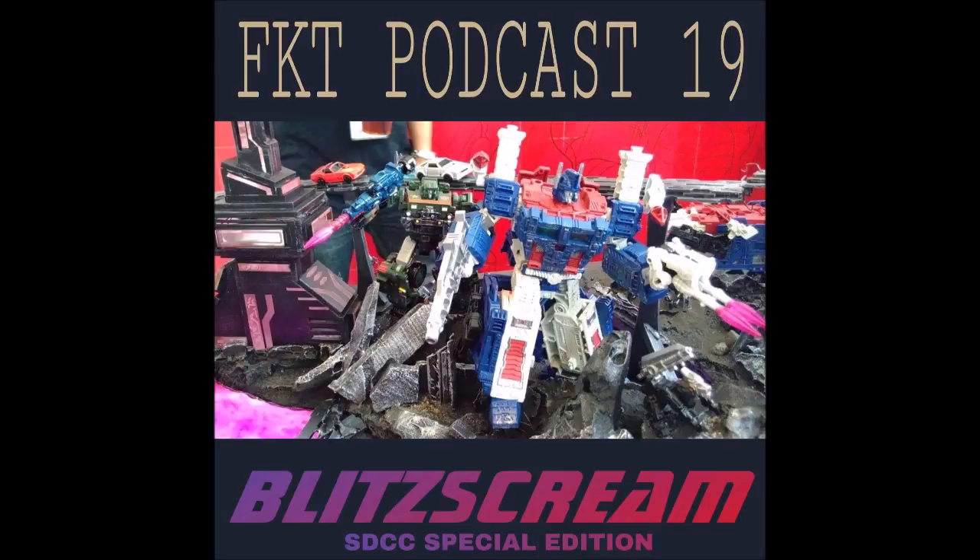Also revealed: Magik, Genis-Vell aka Legacy Captain Marvel, Photon, son of Marvel turned villain on display in Kree outfit but not mentioned in panel. Then there are Vintage Legends — Black Panther, Hawkeye, Scarlet Spider, and Vision. These appear to be comic versions as opposed to movie versions, in vintage-style packaging. Hawkeye is in his classic purple jumpsuit.